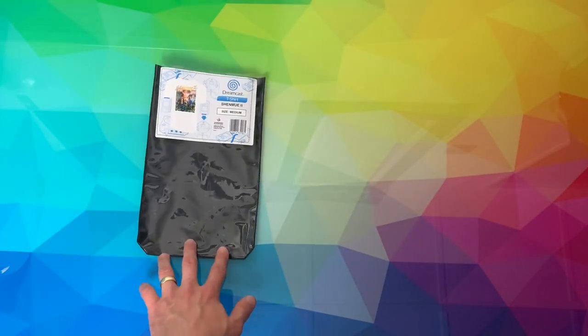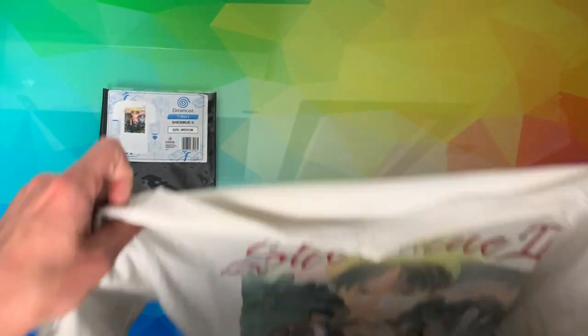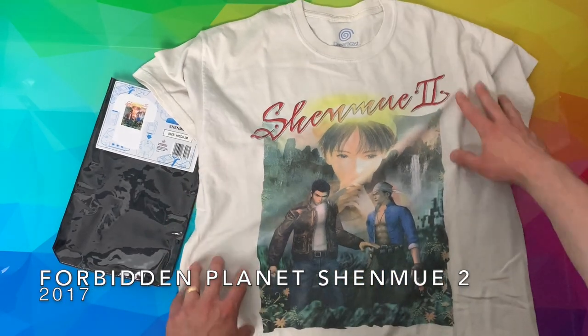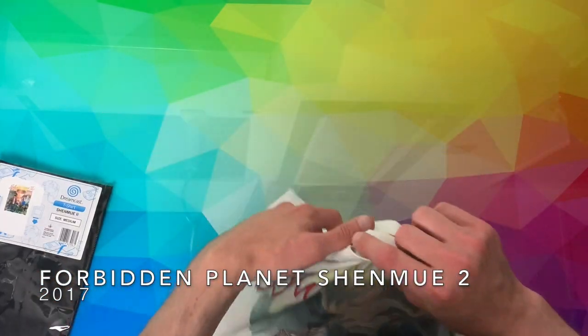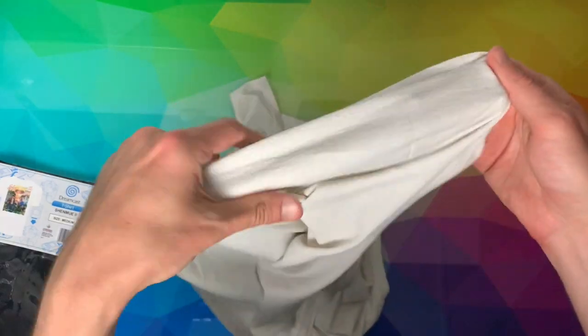There was also a random release of Shenmue 2 merchandise from a UK-based store called Forbidden Planet. That came with this well-worn Shenmue 2 t-shirt — nice front cover of the Shenmue 2 box. There's the Dreamcast logo inside the collar, and Sega. Nothing on the rear, and I don't think there are any other tags that I'm aware of.